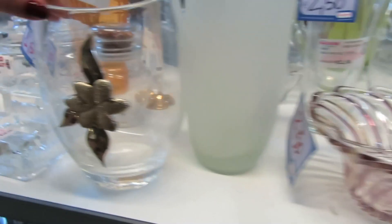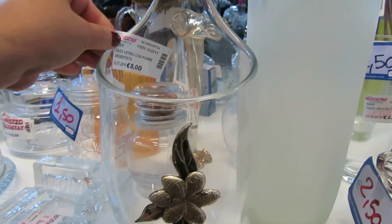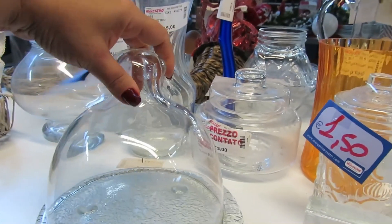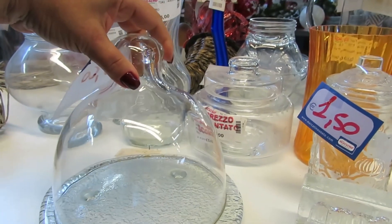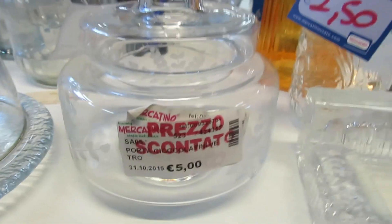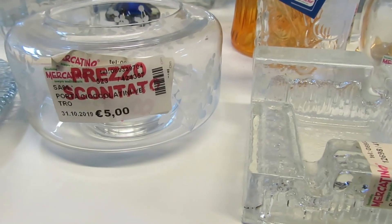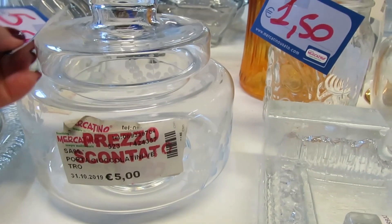I have this vase here, it's very beautiful, look at this - something different, very different. I really like this one, it's for 10 euros. And see this here, with discount for 5 euros in crystal - this bombonier.